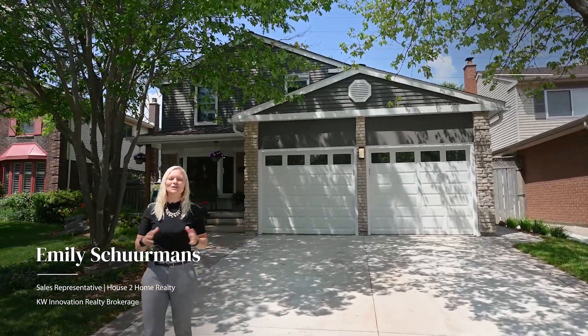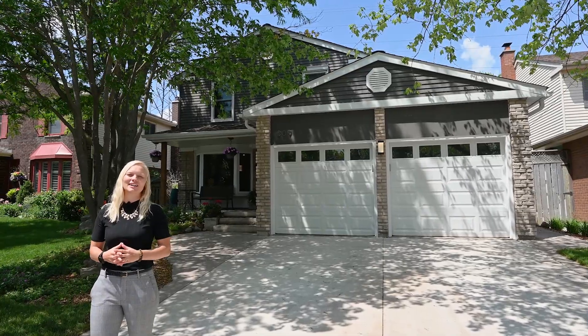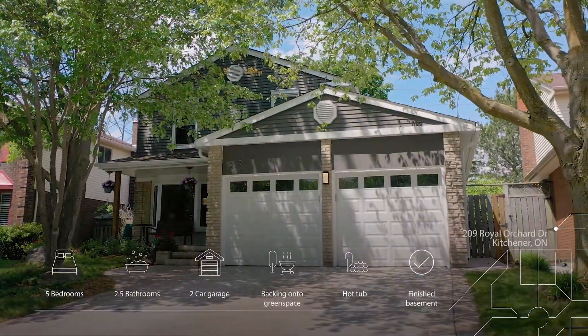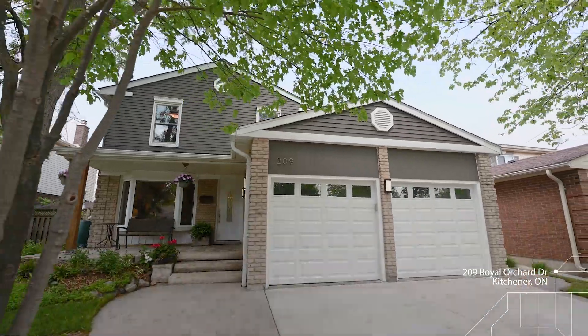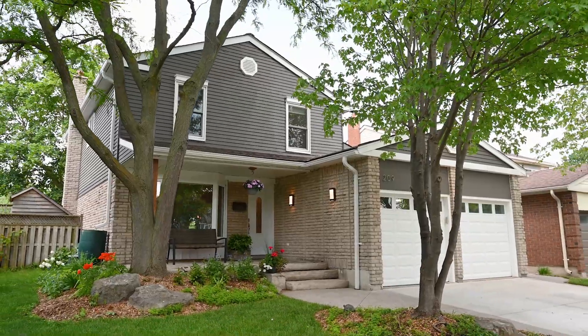Hey there, it's Emily Shermans with Keller Williams Innovation and I'm so excited to show you this beautiful family home in the desirable Forest Heights community. Close to schools, parks, trails and all amenities, it's truly the perfect location to plant your roots. Welcome to 209 Royal Orchard Drive in Kitchener.